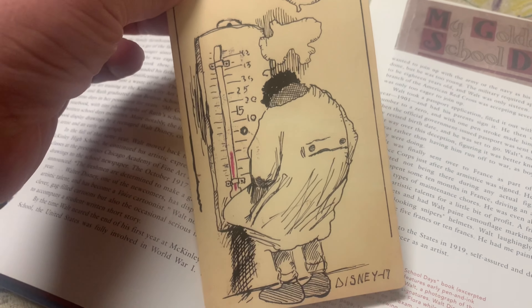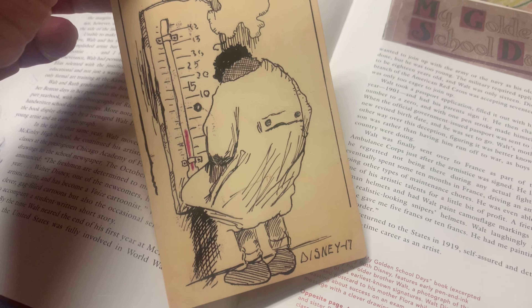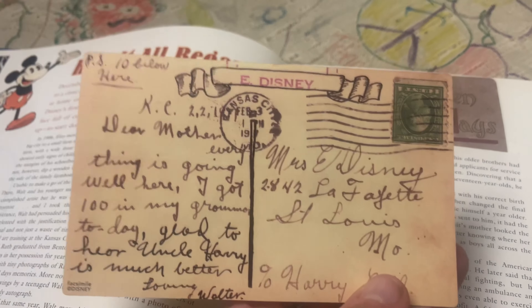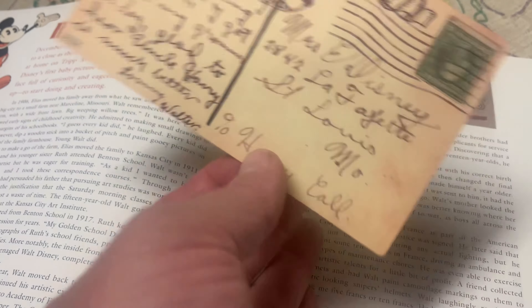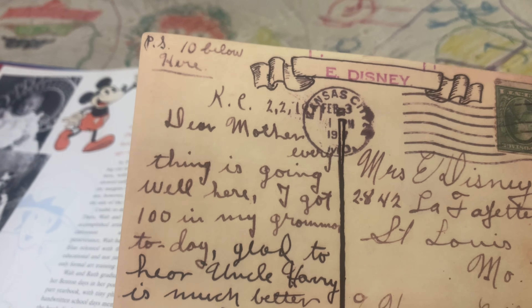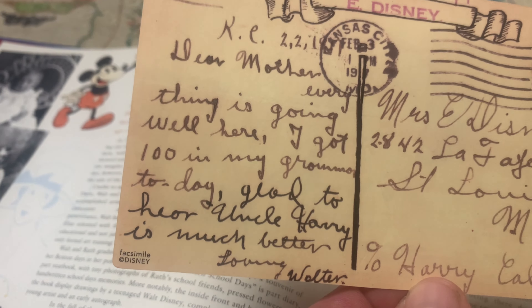As we scroll through, we've got stories about Walt, and then look at this — artwork that Walt Disney did, dated 1917. He was born in 1901, so he would have been a very young child. It says 'Dear Mother' — it's written to Mrs. Disney in St. Louis, Missouri. It says, 'Dear Mother, everything is going well here. I got a hundred in my grammar today. Love, Walter.' Well, there you go — a postcard.